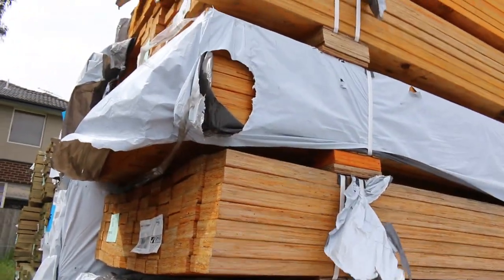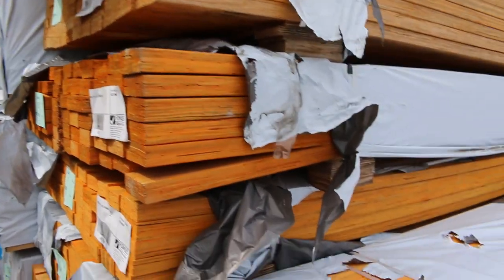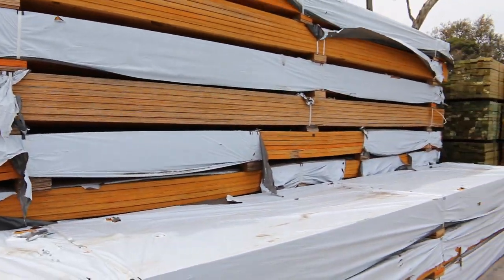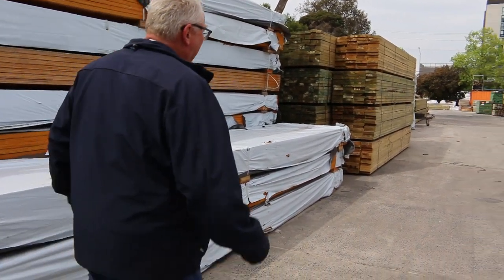We've got another semi and a bit of the 90x35 LVL beams in the six metre lengths — another nice lot of stock sitting there guys. They've been going really, really well priced. So if you've missed out the last couple of weeks, come in tomorrow and try your luck.